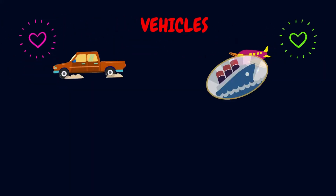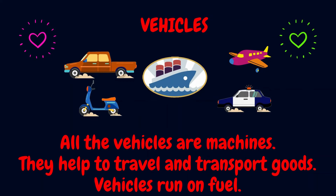Look at all the vehicles in this picture. All of them are machines. They help us to travel long distance and transport goods. They all run on fuel.